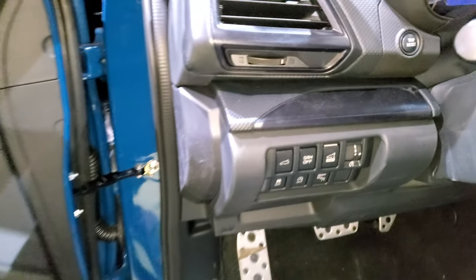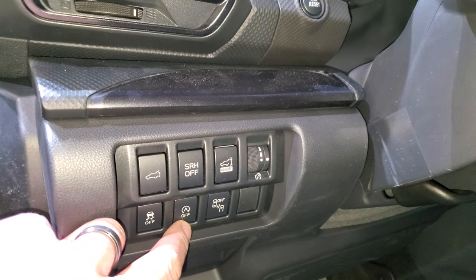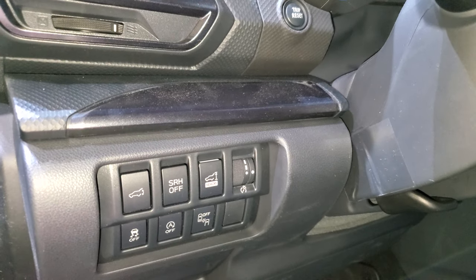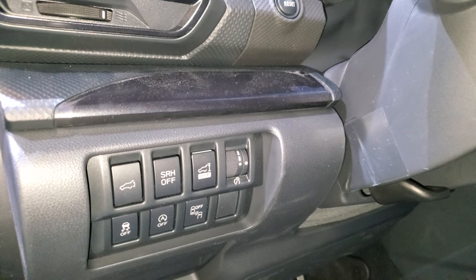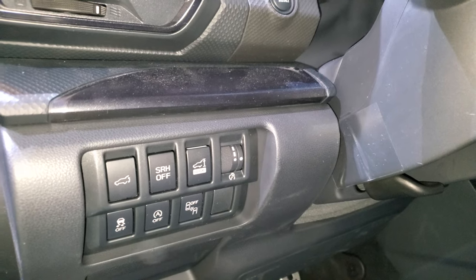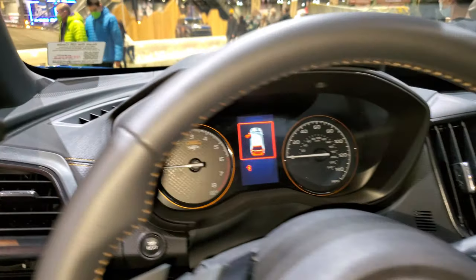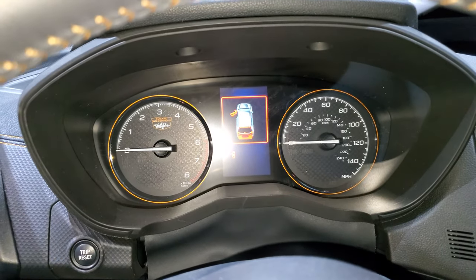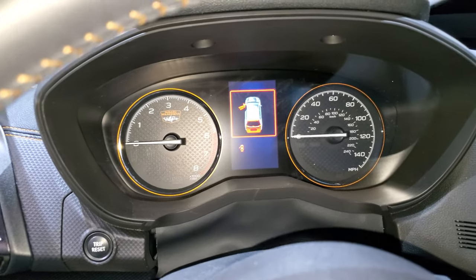No surprise at these auto shows — they always deck them out with all the options. Stability control, start-stop, lane departure. You can have a memory for your rear gate and control to put the rear gate up and down. There's also SRH — I'm going to have to do some research on that. So you can see the instrument cluster even has a Subaru Wilderness insignia on it.